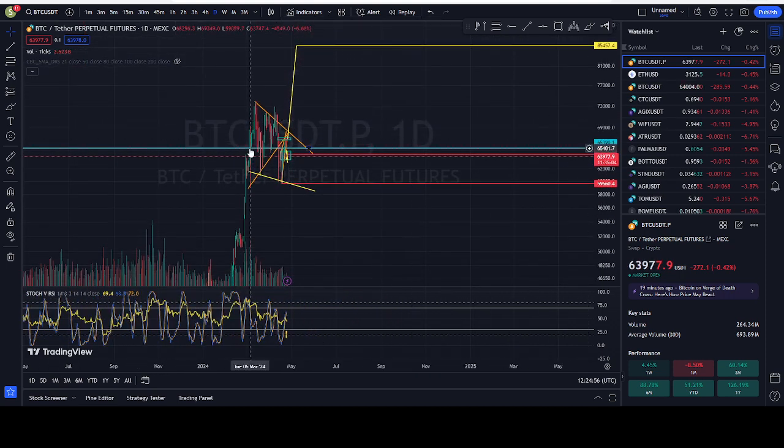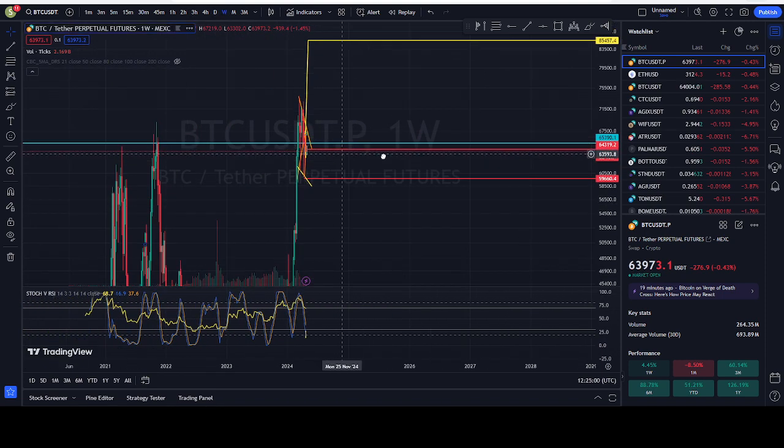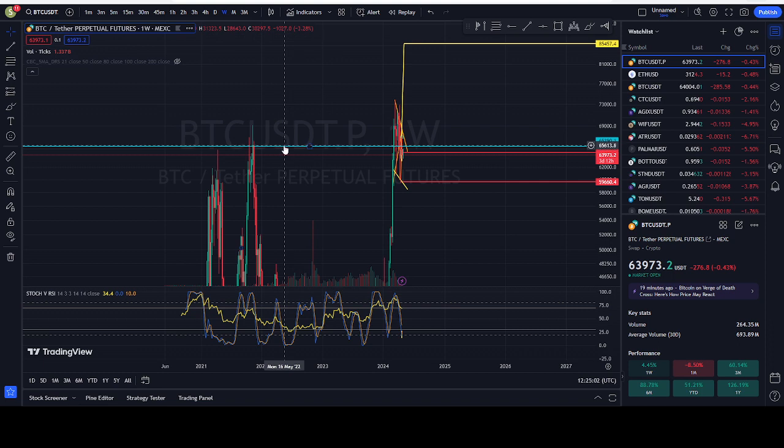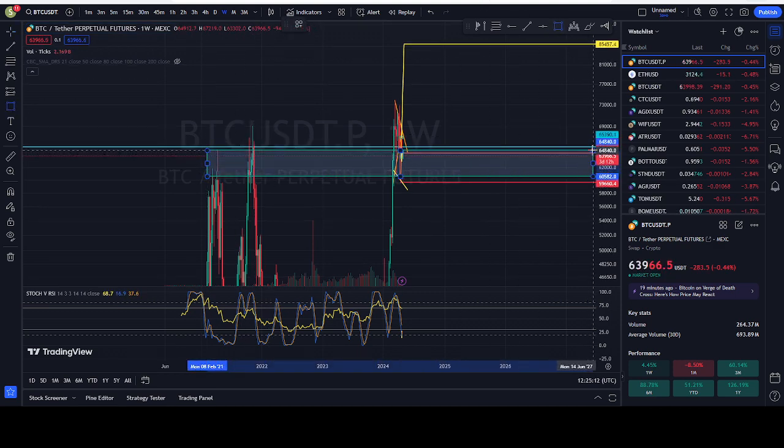On the hourly, nothing interesting. On the weekly, as long as we're above 65k I would say it's good, but right now we're not. So as long as we're above this zone here — between the previous 64k high and the close of that candle — that's what we should be focusing on.